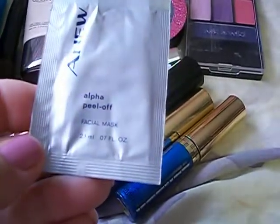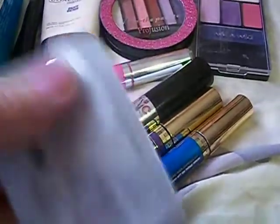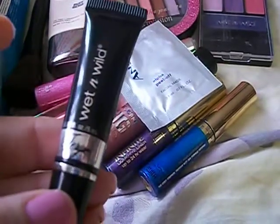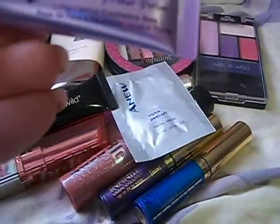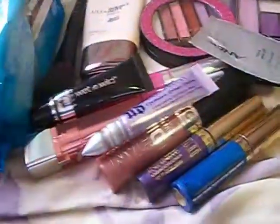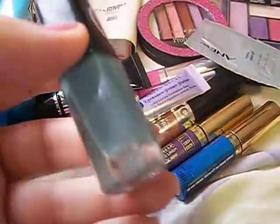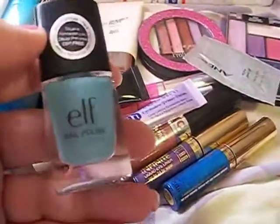I picked up a sample of the new Alpha peel-off facial mask. I love facial masks and the peel-off ones — I haven't had one of those in a while, so I thought I'd give that a try. I also got two eye primers: the Fergie Wet n Wild eye primer, which a lot of people really like and I've never tried, and the Urban Decay Eyeshadow Primer Potion — everybody's tried this but me, so I had to get it. The last item I picked up was the Elf nail polish in Mint Cream — really, really pretty. I'm a nail polish fanatic with loads of polishes, but I've never tried Elf nail polish, so I had to pick this out and give it a try.